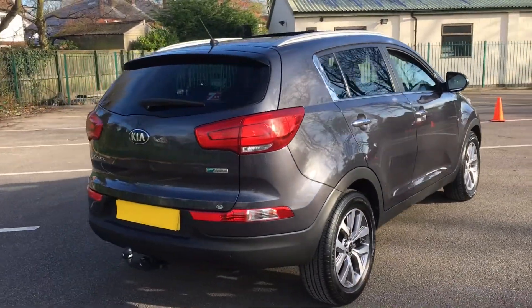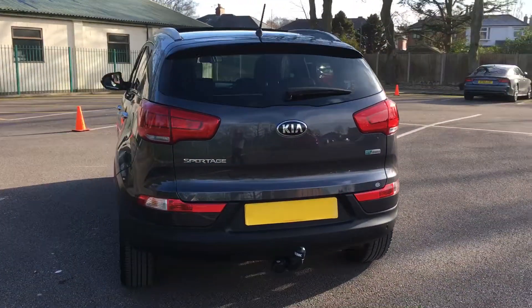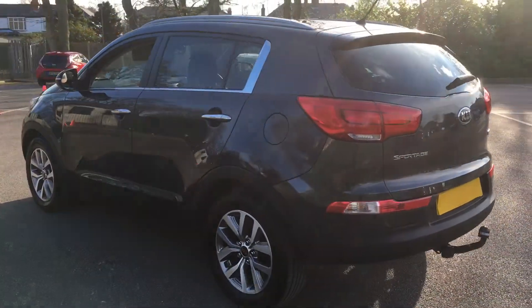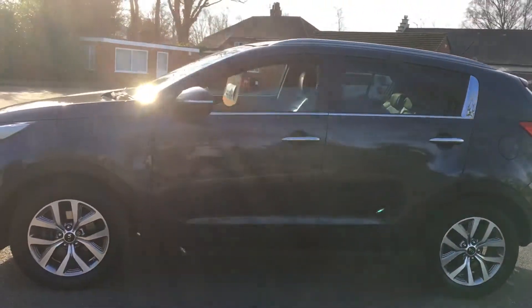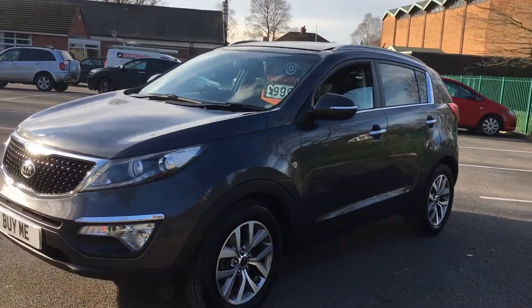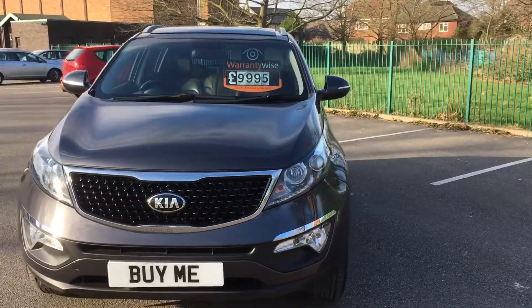We sold this car a couple of years ago when it had done 10,000 miles to a local lady. She's just come back and traded it in. It's in outstanding condition — she's just had it serviced and MOT'd very recently. It's got full service history all the way through its life. Being a Kia with the 7-year warranty, it's still got 2 years of manufacturer's warranty left to run. It's priced at £9,995.